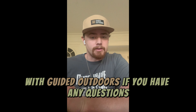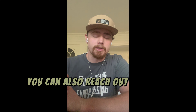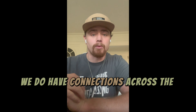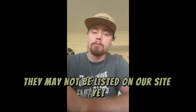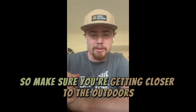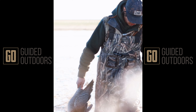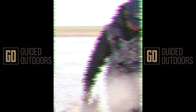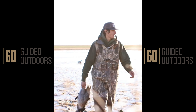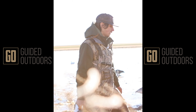It's just that easy to go on a hunting or fishing trip with Guided Outdoors. If you have any questions, feel free to reach out to us. Our email is go@guidedoutdoors.com. You can also reach out to us on our social media. If you have a trip in mind and you don't see it on our site, we do have connections across the world — they may not be listed yet, but shoot us a message and maybe we can get something hooked up for you. Make sure you're getting closer to the outdoors, have a great day, and we'll see you next week.